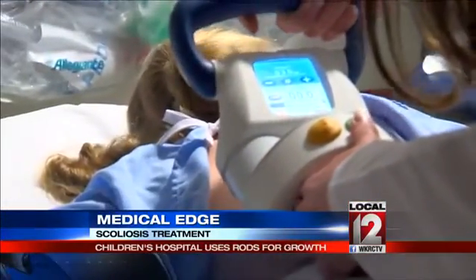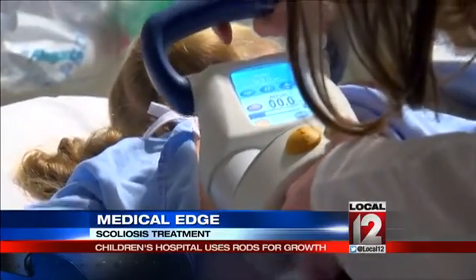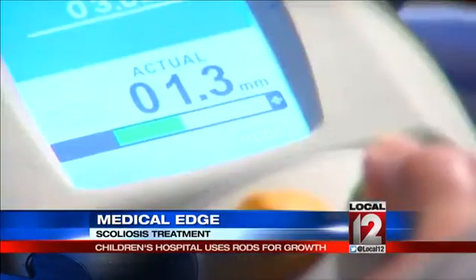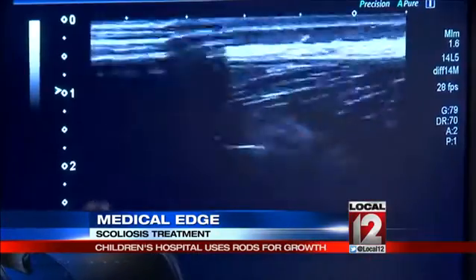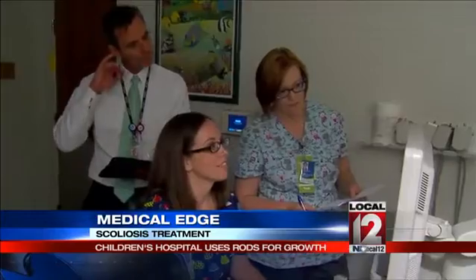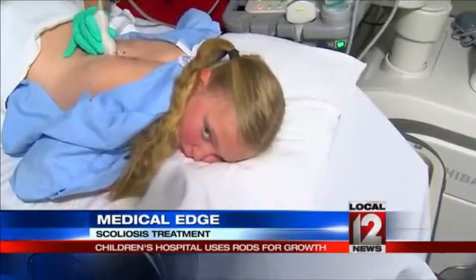Dr. Peter Sturm told me it's still a learning curve, you might say, to know when to grow the magic rods in kids with spine difficulties. But he has kids such as Ava come back to a clinic for extension about every three months. We're still trying to figure out the best way to do the lengthening schedule to most closely mimic normal growth.